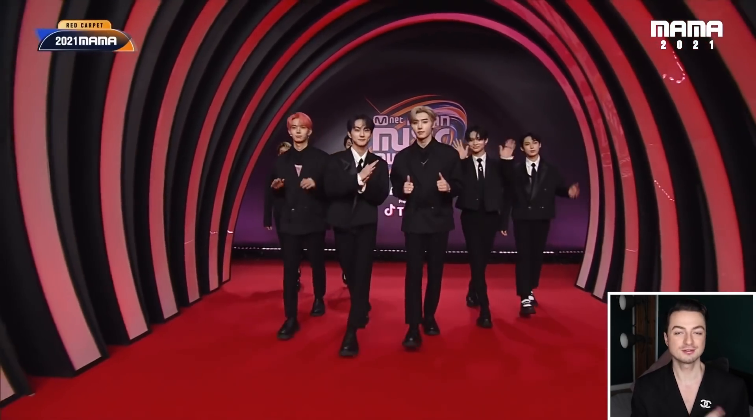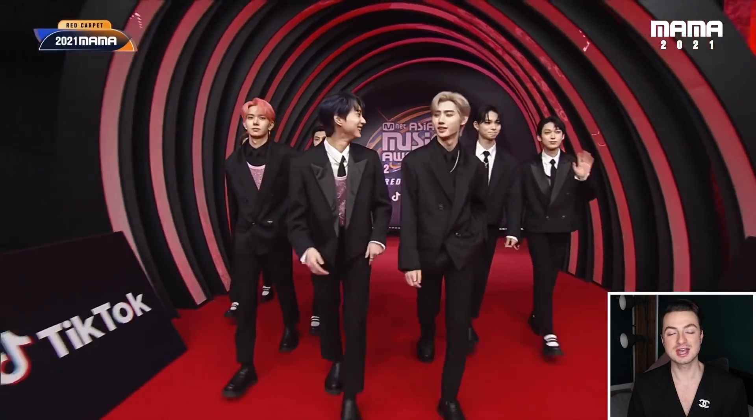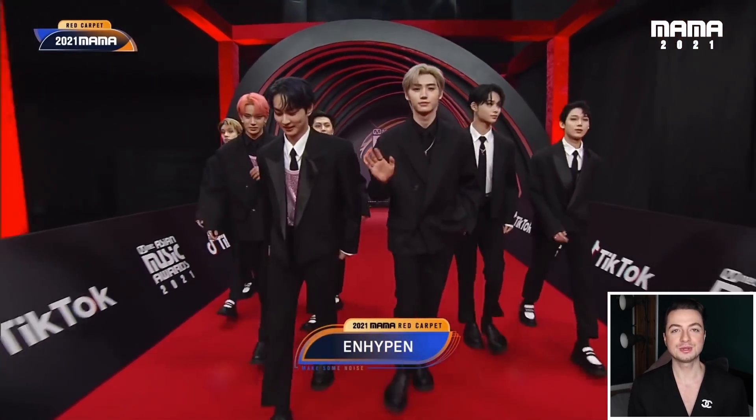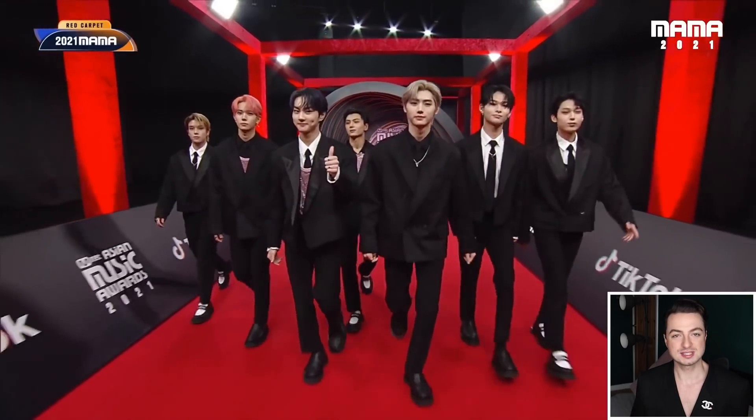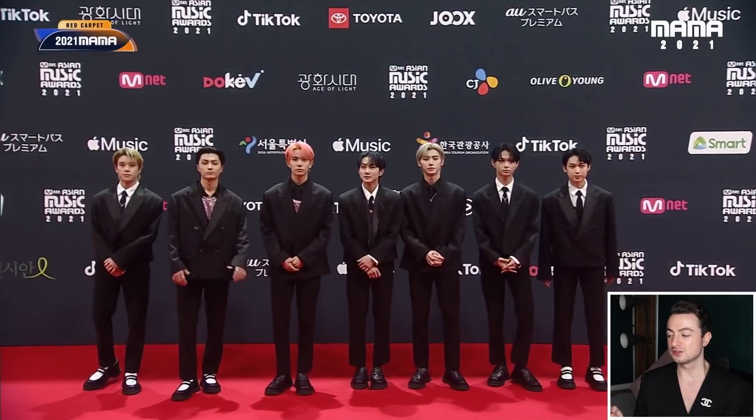Moving on to ENHYPEN — they are just rocking my world with these red carpet looks. What I really appreciate is that this is the third award show in about a 10-day period and each and every single red carpet they've served up a completely different vibe. At the Asia Artist Awards we had the oversized suits with the varsity elements, at the Melon Music Awards we had that really beautiful chic black and white moment giving school uniform vibes, and now at the MAMAs they're giving us this really slick black and white moment with that boxy silhouette of slim cut trousers we usually see on groups like Stray Kids and ATEEZ.